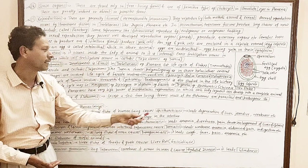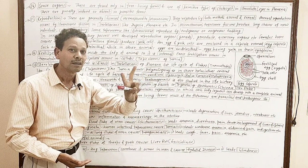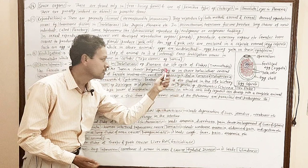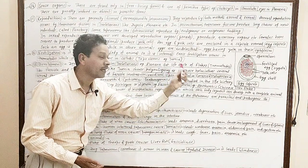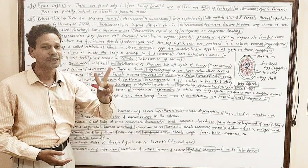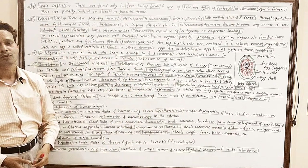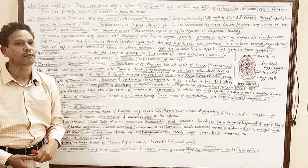And the second important point is parthenogenesis: two larval stages, specially the sporocyst and redia, whose germ cells give rise directly to another larval form without any gametic fusion.